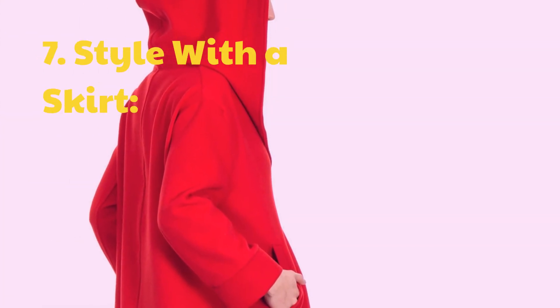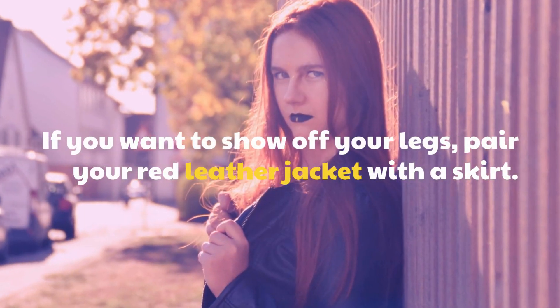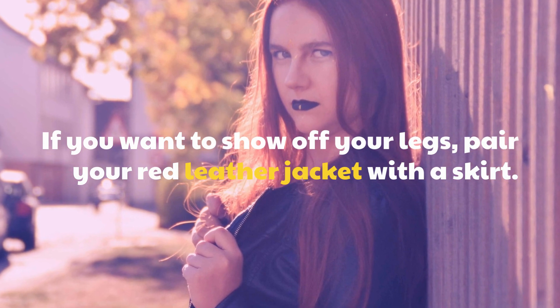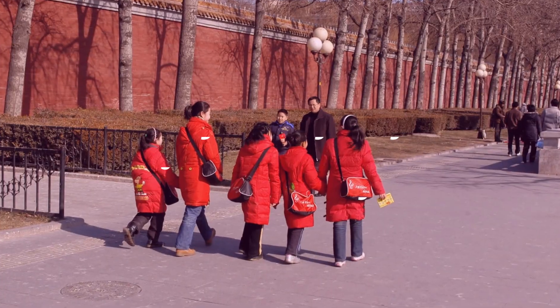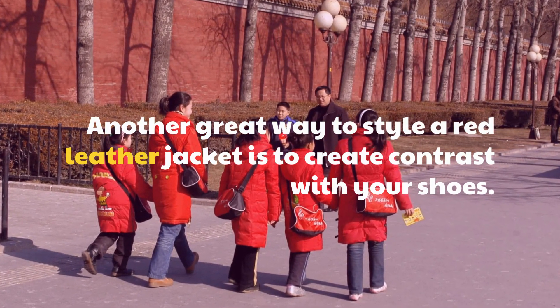Tip 7: Style with a skirt. If you want to show off your legs, pair your red leather jacket with a skirt. Tip 8: Create contrast with your shoes. Another great way to style a red leather jacket is to create contrast with your shoes.